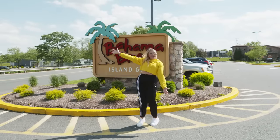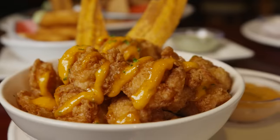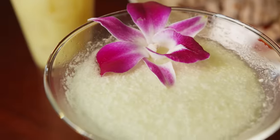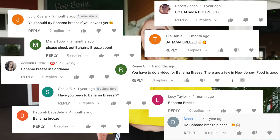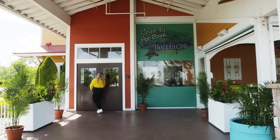We are at Bahama Breeze in New Jersey and we are trying everything on the menu. That means loads of appetizers, gorgeous cocktails, seafood, sandwiches, tacos, no salads, steak, dessert, even more cocktails — like the most beautiful cocktails I think we've ever had. I am so excited. This has been a place that people have been requesting since episode one. I won't make you wait any longer. Let's go. Look, come in for some happiness. That's us.